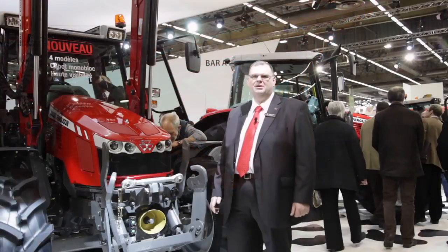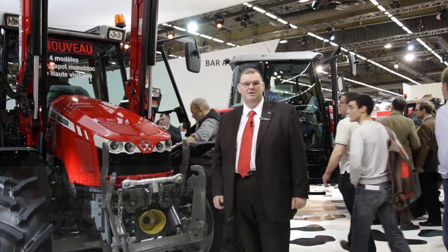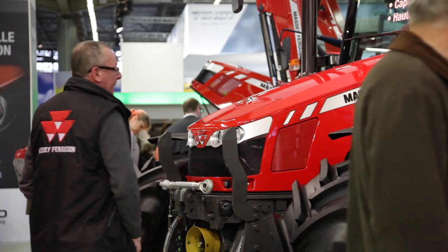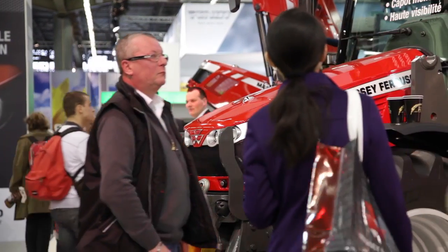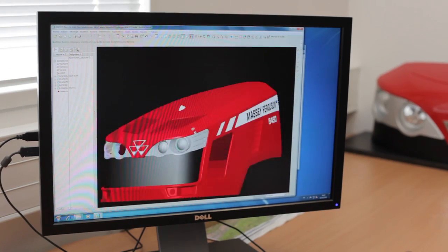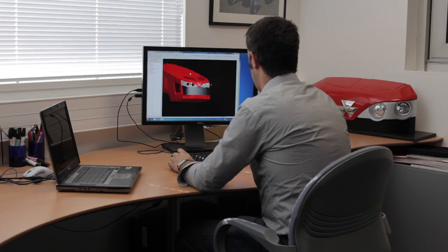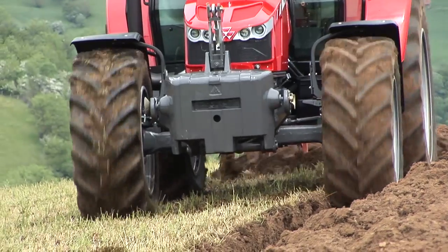SEMA 2011 sees another major new product introduction for Massey Ferguson — this time it's the Massey Ferguson 5400 series, with four new additions to the range. These new models not only have beautiful, sleek new styling, but this tractor has actually been completely re-engineered to give it a fantastic power-to-weight ratio.